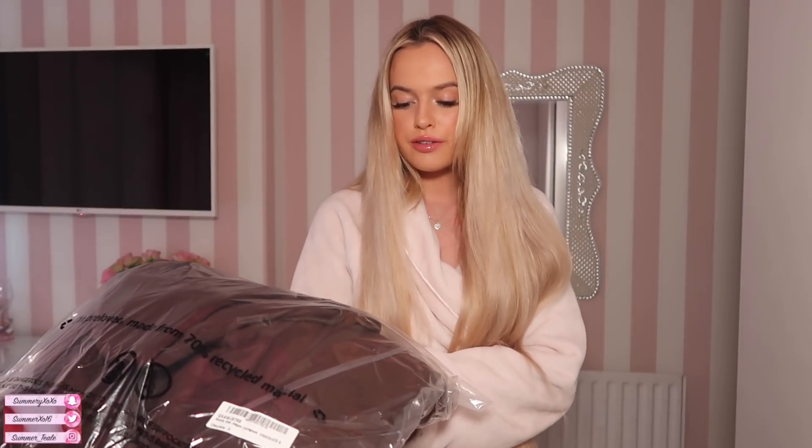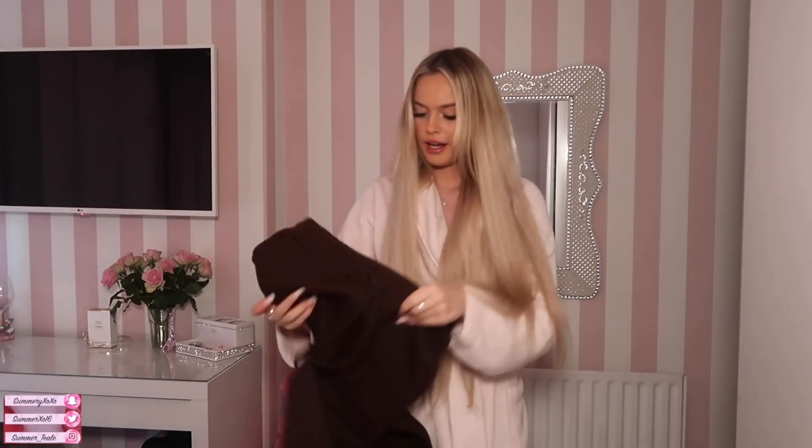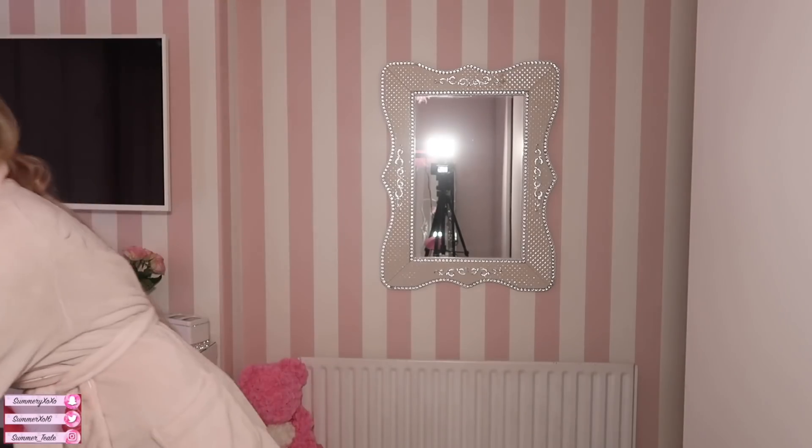The first thing I'm going to try on is a lounge set called the hoodie and jogger lounge set in chocolate, size small. I feel like brown is really in this year — brown is the new black, maybe? It's just a really cute little lounge set. I like these joggers because they're not too long. The hoodie is cropped, which I like because even though it's loungewear I still want to look cute. I don't usually like wearing two baggy things together, so I'm glad it's cropped.